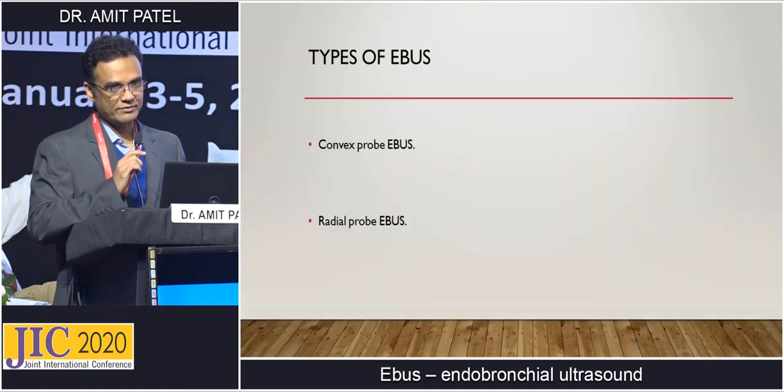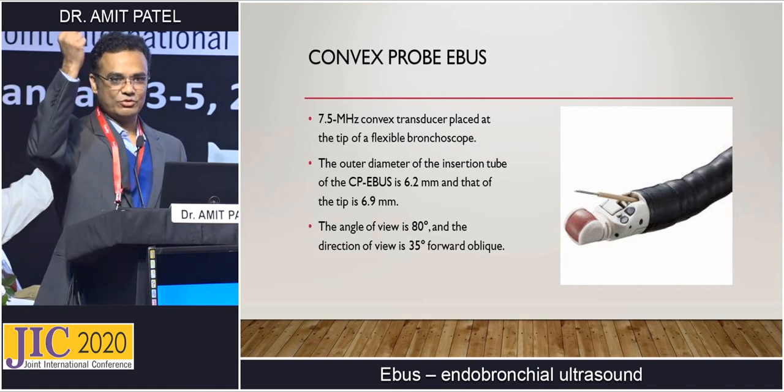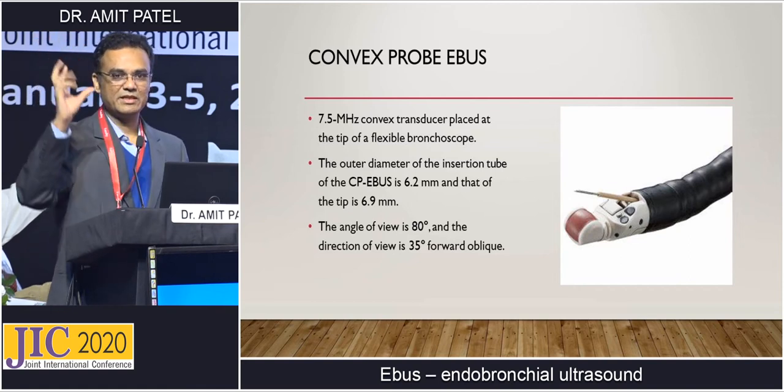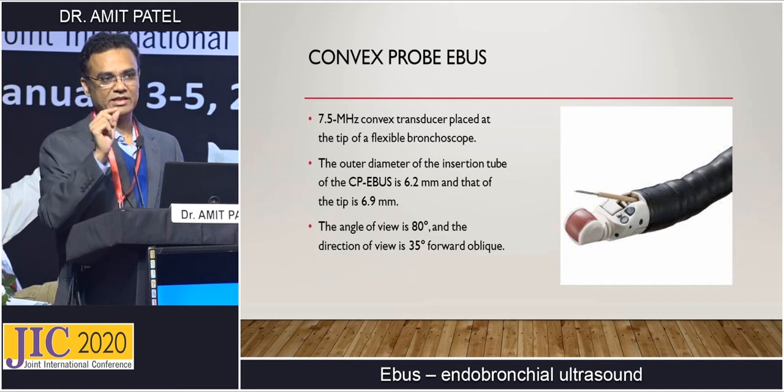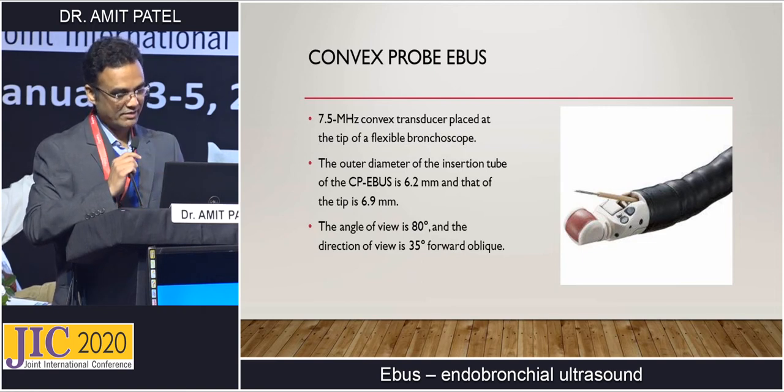There are mainly two types of EBUS: convex probe EBUS and radial probe EBUS. It is a very advanced technology — the sonography probe has been miniaturized so it can be fixed on the bronchoscope. It is a 7.5 MHz convex transducer placed at the tip of the flexible bronchoscope, with an outer diameter of 6.9 mm.